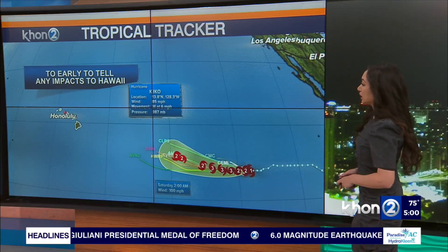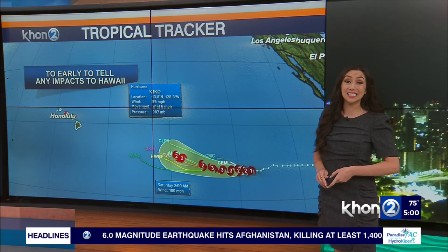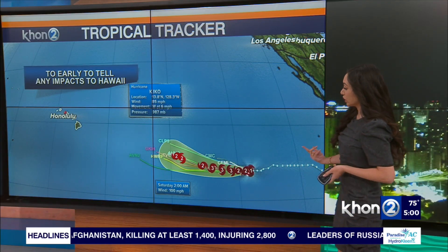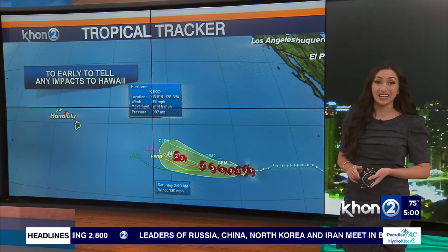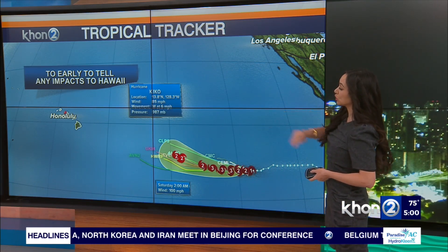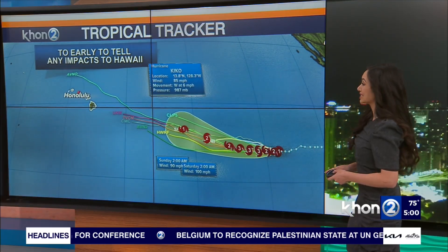We'll dive deeper into Hurricane Kiko right now. We are expecting Hurricane Category 1 to 2 today — he has upticked since tropical storm status yesterday. Right now he is tracking at a westerly pace at 6 miles per hour, with sustained gusts at 85 miles per hour. Still lying in the eastern Pacific Basin, but too early to tell any impacts to Hawaii. We'll get some clearer answers closer to the second half of this week.